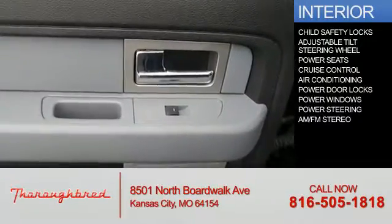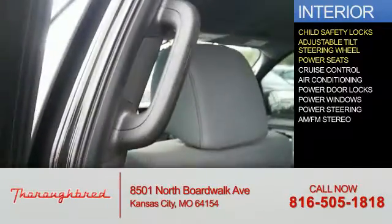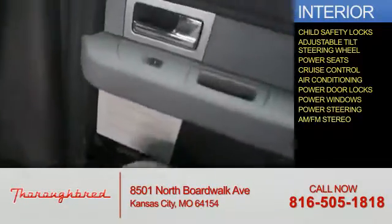Inside you'll find child safety locks, an adjustable tilt steering wheel, power seats, cruise control, air conditioning, power door locks, power windows, power steering, and AM-FM stereo.